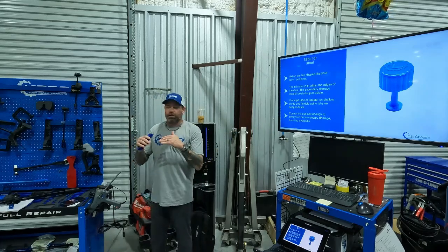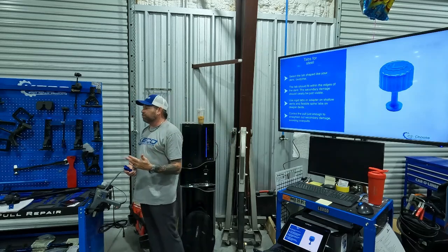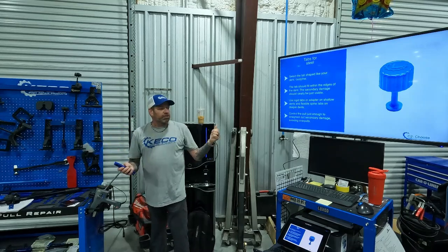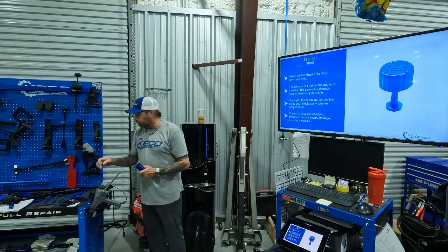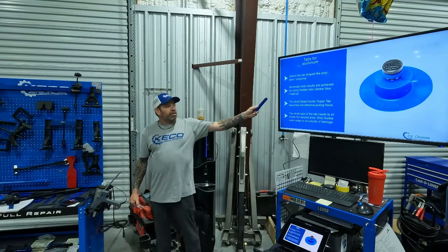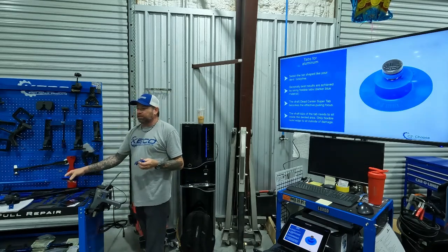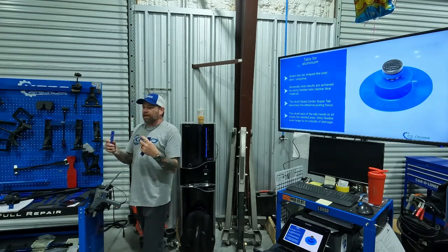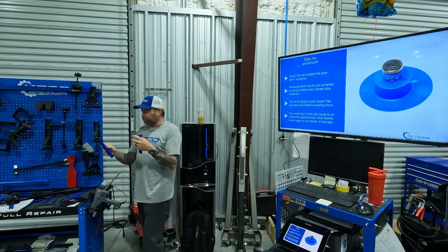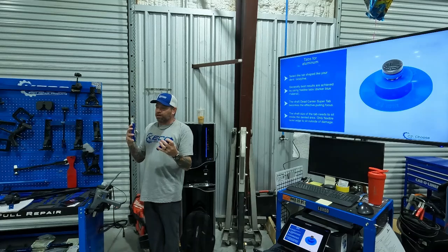Control the pull just enough to see the secondary damage visible around the outside of your tab come flat. Don't over-pull or over-stretch the metal — you don't want to lock metal in the wrong place when you have multiple areas pulling at the same time. For aluminum, generally the best results come from the flexible tabs — the darker blue material. Even though it looks rigid it's a bit more flexible than the ice material. The ice material gives you more of a snap, while the flexible blue gives a little stretch before it snaps.